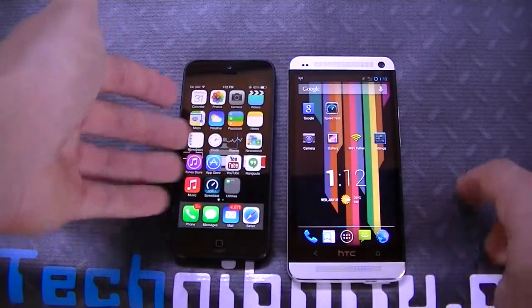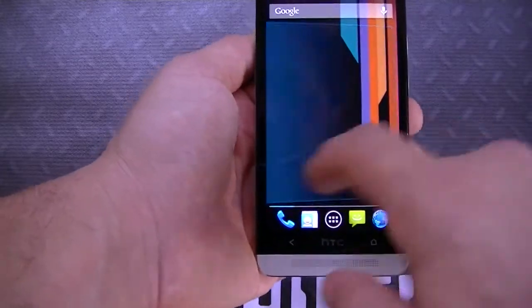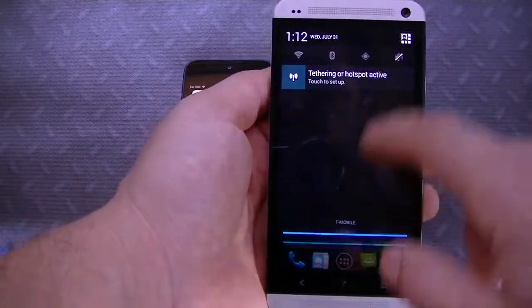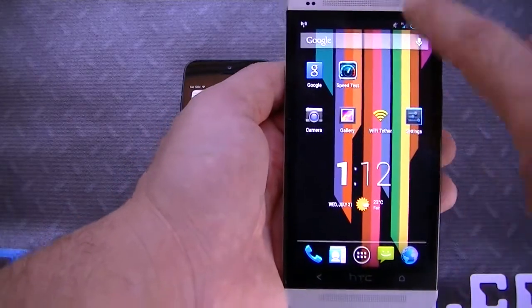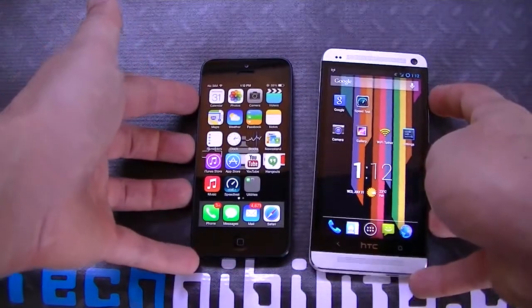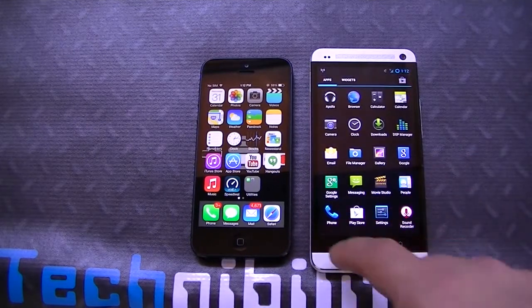CyanogenMod in general gives you a lot of customizations in terms of options that you're not going to get with stock Android, which really separates this ROM from others. Paranoid Android is a good stock ROM, but CM10 just has that extra added flavor. They've really perfected the experience, and that's why you see early builds coming out that are so stable — because they've done such a good job of perfecting it.